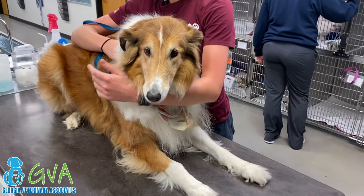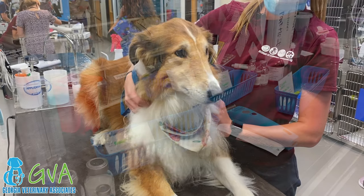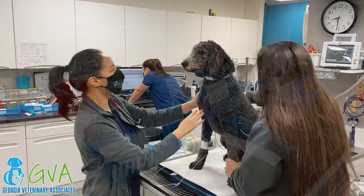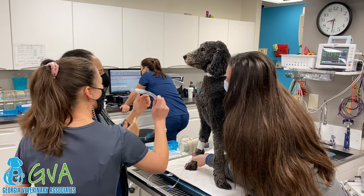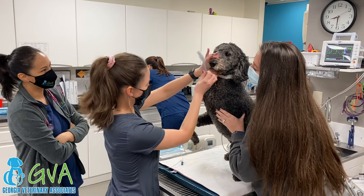An IV catheter is placed to deliver IV fluids, and injectable medications are administered prior to the anesthetic episode to assist the heart and maintain the anesthetic plane. An endotracheal tube is placed to protect the airway and administer oxygen and inhalant anesthesia.